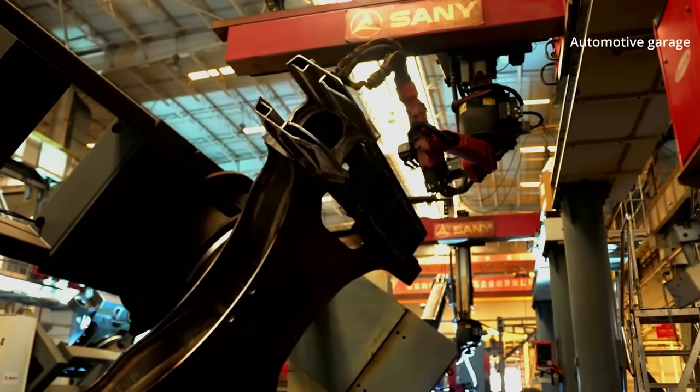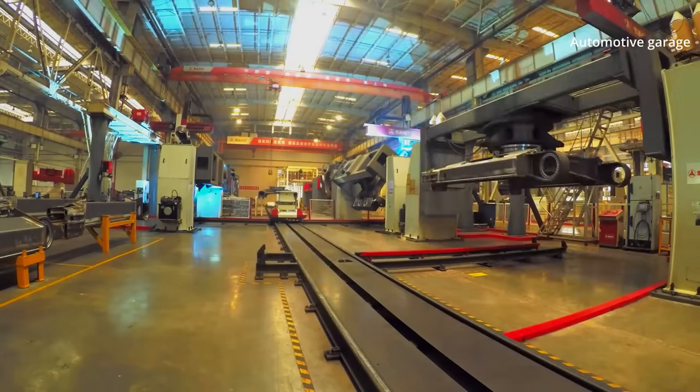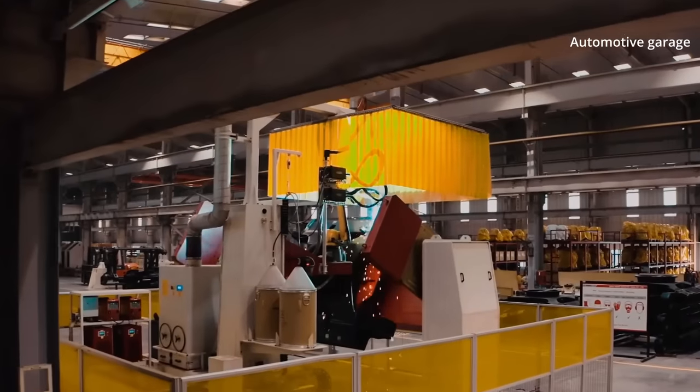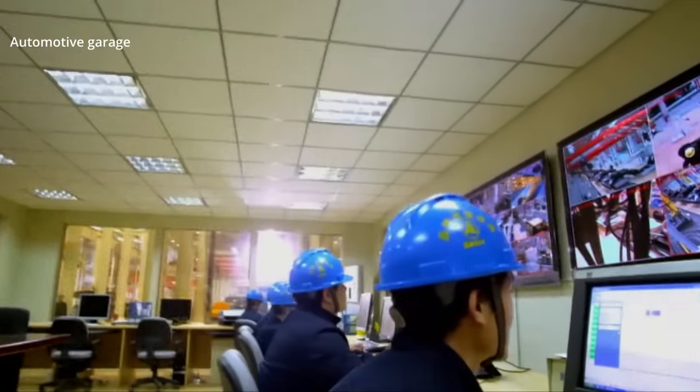Every movement the machines make is electronically recorded. If the robot remains motionless for even a second, the company's control department registers the downtime immediately. The welding of the excavator undercarriage is finished.